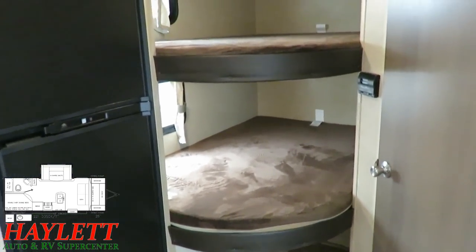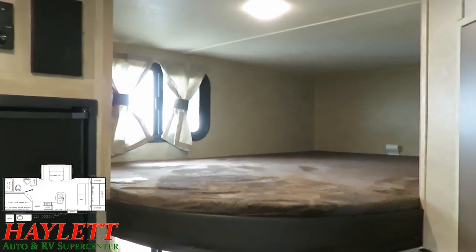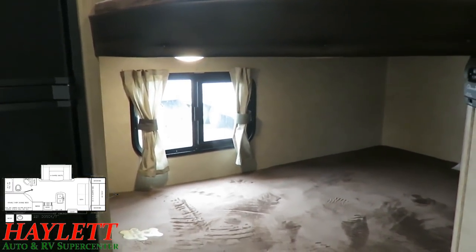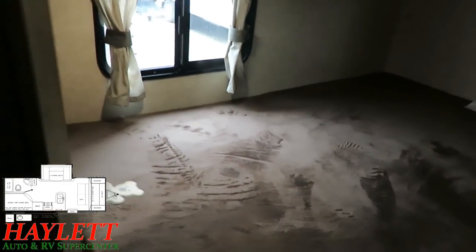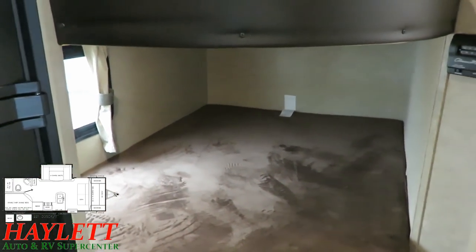That taller ceiling does allow for taller bunks, so each bunk gets a little more space. Notice how each bunk doesn't just have a window but a breeze window — and that's something entry-level campers very often do not have ventilating windows for.